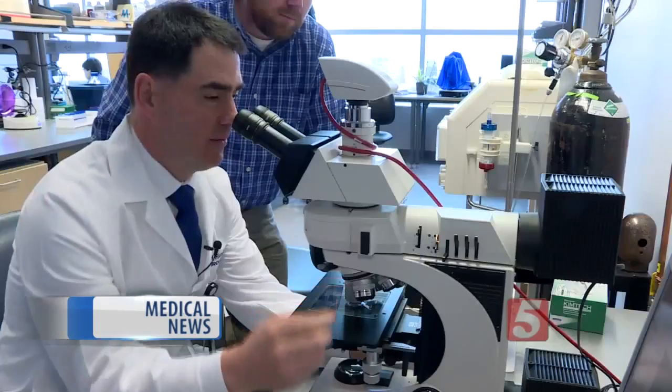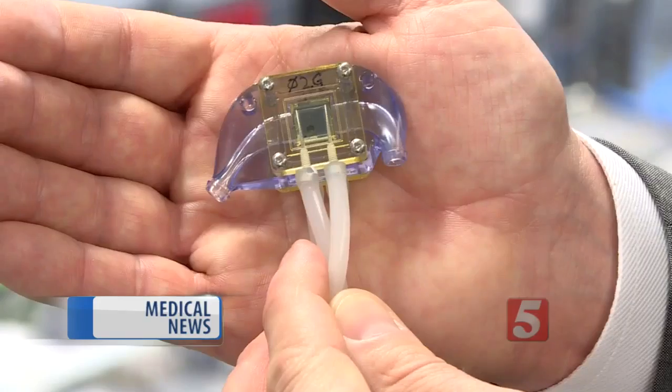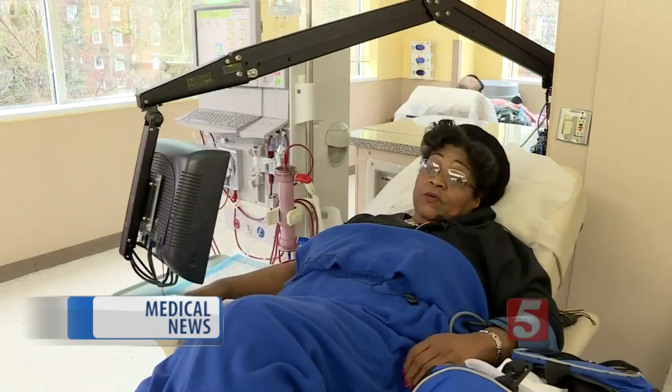Dr. William Fissel is an associate professor of medicine at Vanderbilt University. He has dedicated his life's work to creating an artificial kidney for patients like Brown.